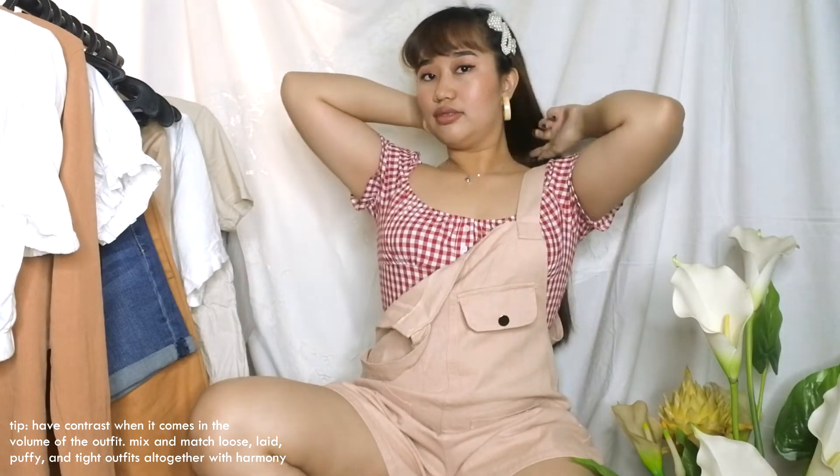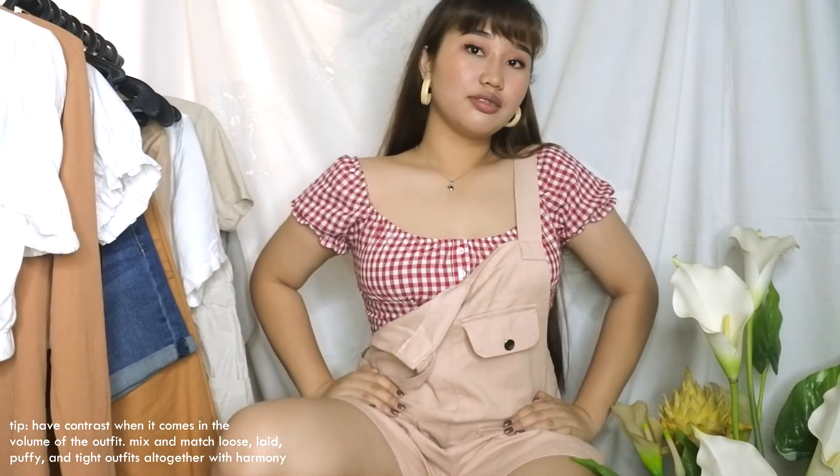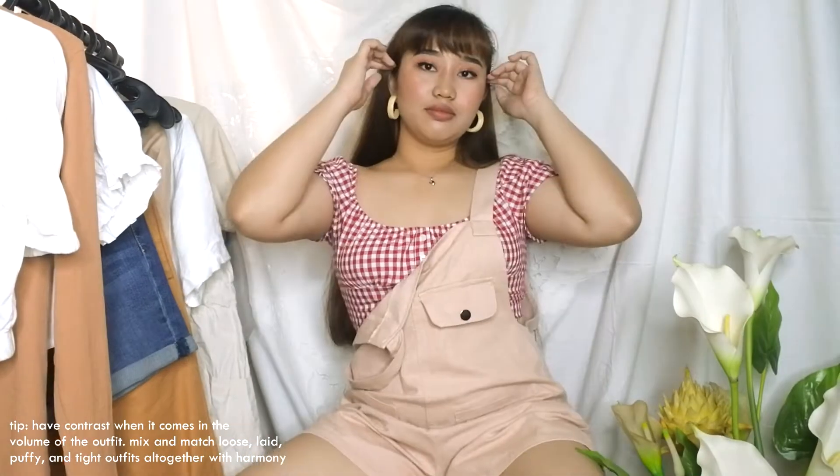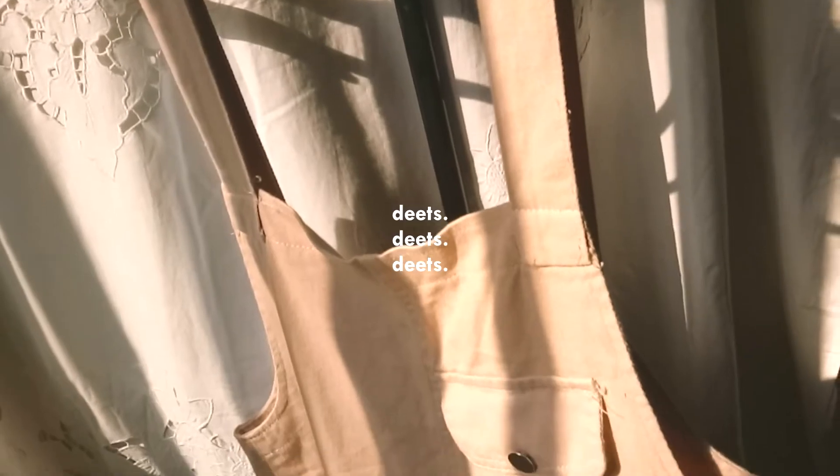The best way to secure and protect every problem area is to wear overalls like jumpsuits or rompers. This is my basic necessity when I'm in the mood to cover up my baby fats. I got this from a branded overrun store and I've never owned a romper this long and a bit loose before. I like how it's different — conservative but also a bit edgy at the same time.